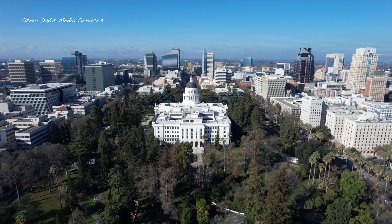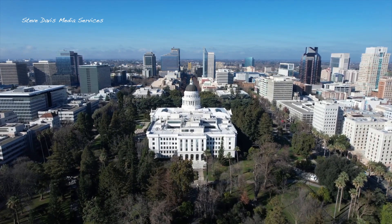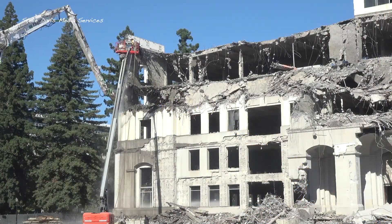I'm going to talk briefly about the historic resources that are going to be lost with this project. The biggest issue is the demolition of the historic annex building.